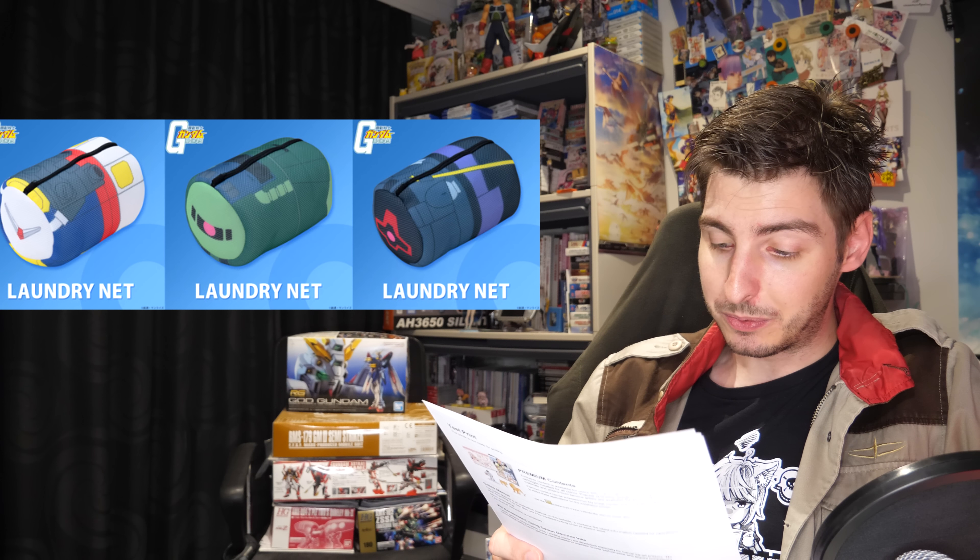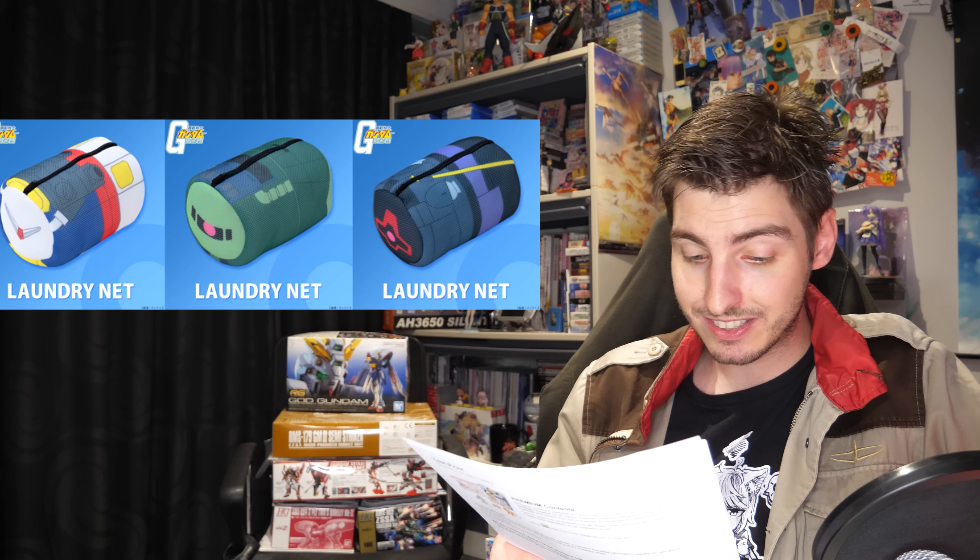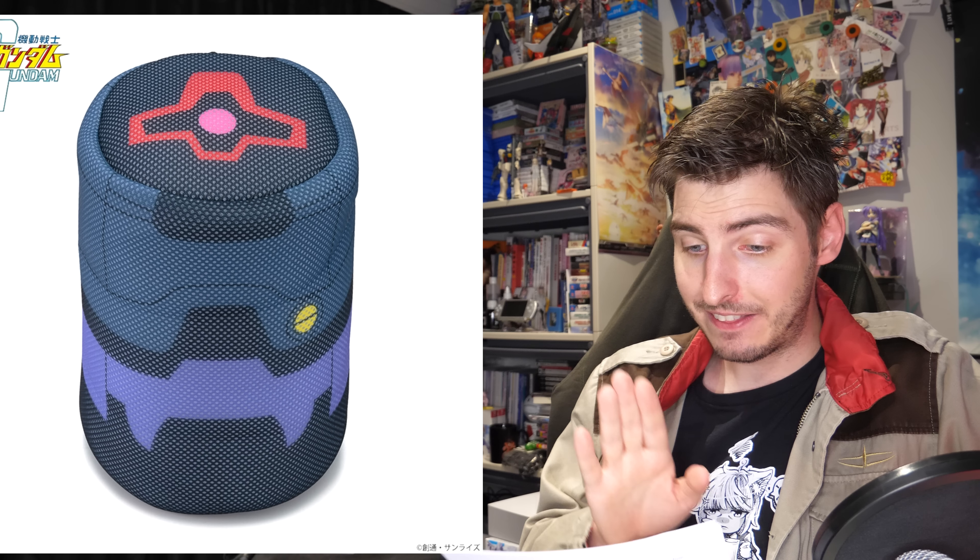On Tuesday, reservations started for the Mobile Suit Gundam laundry nets — 1,520 yen / 11 US will get you one styled after either the RX-78-2 Gundam, Zaku II, or the Dom. The Zaku II and Dom nets in particular reminded me of those mochi plushies. They'll be supporting you in your laundry battles come November.